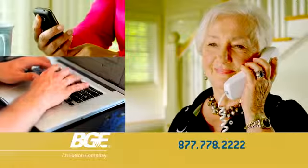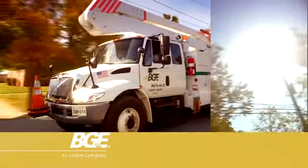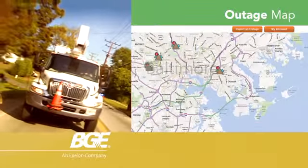However you report it, BGE needs to hear from you so we can determine the extent of the outage. Addressing public safety issues and restoring emergency and critical service facilities are our first priorities.